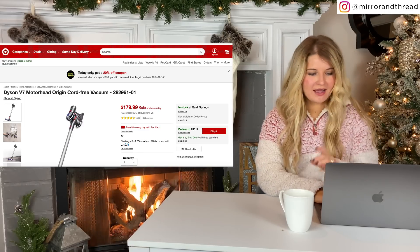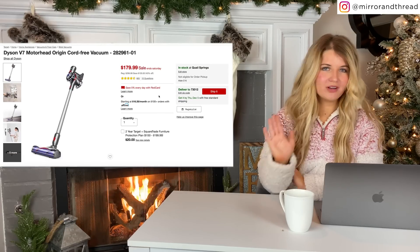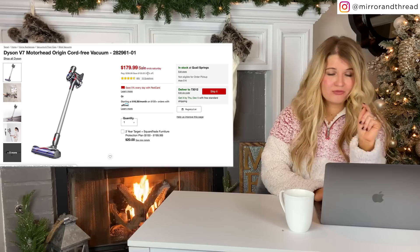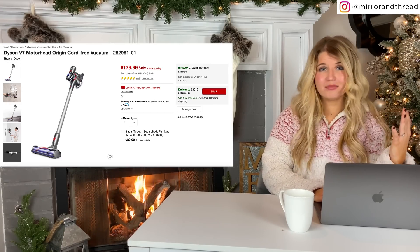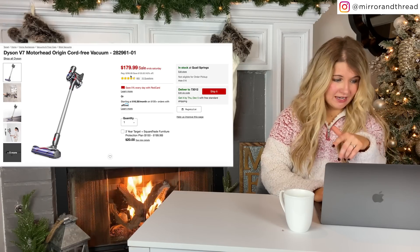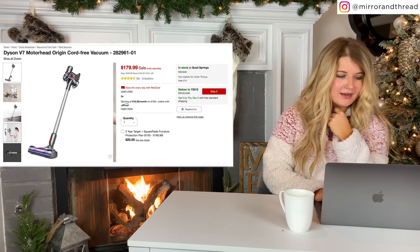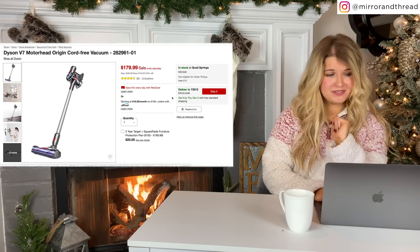Moving into a couple things that I don't have on hand to show you. This Dyson vacuum is one of the most highly recommended, highly rated vacuums ever, and it is on sale for 40% off right now, which is kind of unprecedented — they only run deals like this on Black Friday. It's normally $300 and it is down to $179. I have heard so many great things about this, and I really would like one for myself. I think this is a super high-quality vacuum, and if it's one you've had your eye on, now's the time to snag it.